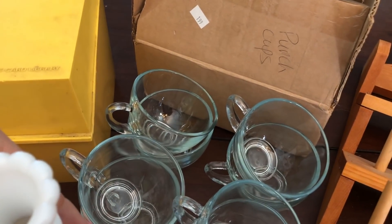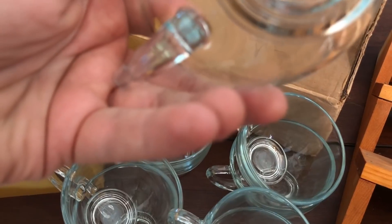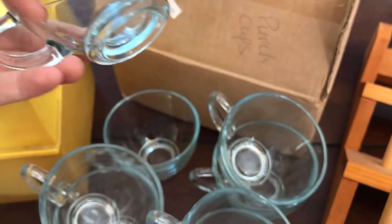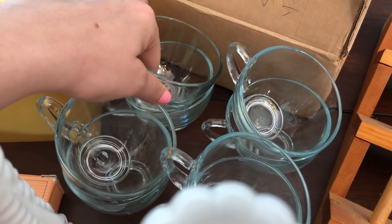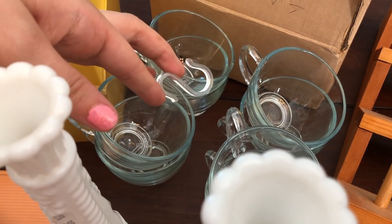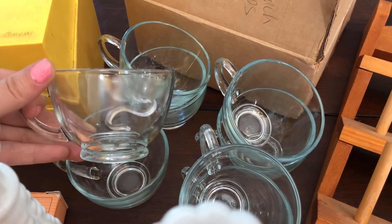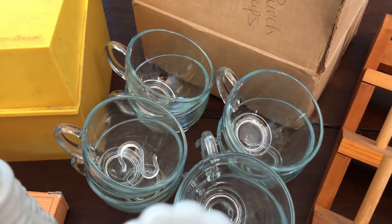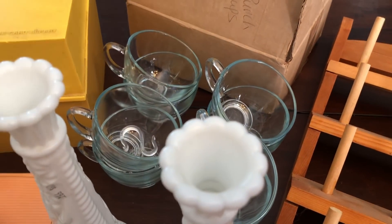These are Anchor Hocking punch cups, and they were $1.99. I got a set of eight of them. They did come with a couple of the rings that you could put on the punch bowl itself, but I didn't have a full set of eight of those. I just thought they were fun — I like the clear glass ones. I thought it'd be fun to have on hand for a party, or to put in my booth and maybe someone else can enjoy them. I thought it was a good deal and I wanted to get them.